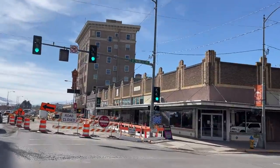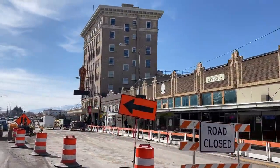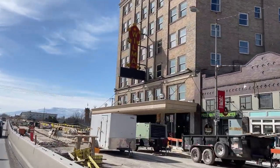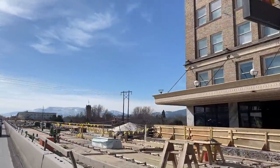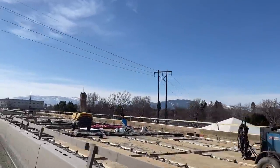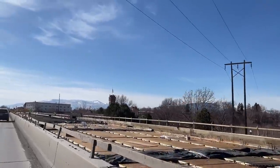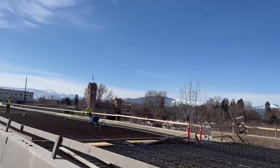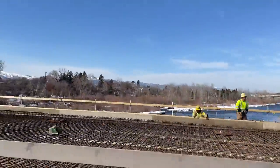As we start heading south out of downtown, you'll see on the right the Wilma Theater, which is a historic theater that we've seen some great concerts in, and it still operates to this day. You're heading over the bridge right now over the Clark Fork River — they're doing a bunch of construction on it, but you can kind of see the river down there.